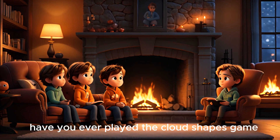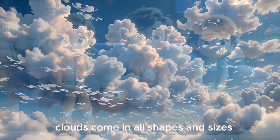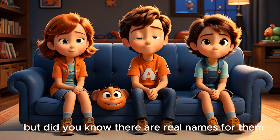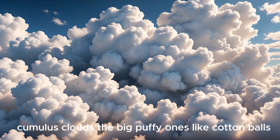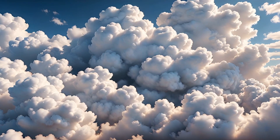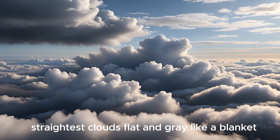Have you ever played the cloud shapes game? Clouds come in all shapes and sizes, but did you know there are real names for them? Cumulus clouds are the big puffy ones like cotton balls. Stratus clouds are flat and gray like a blanket.